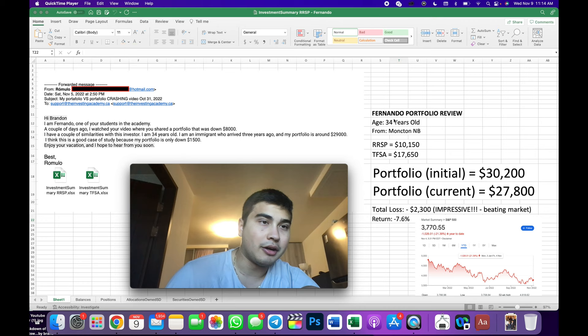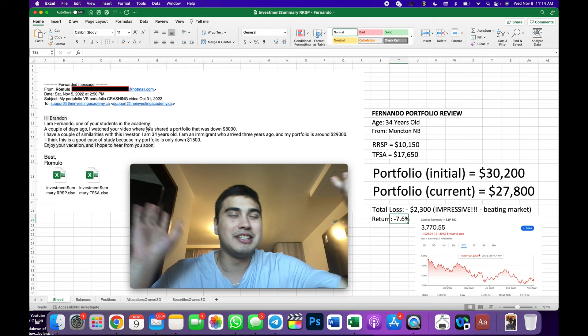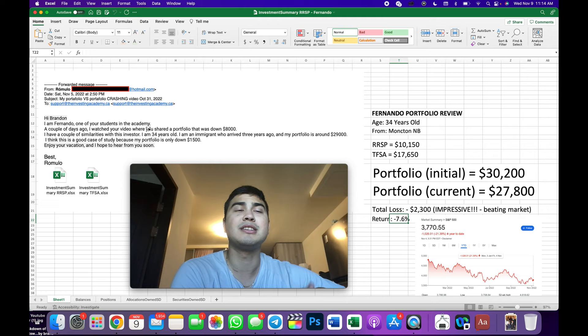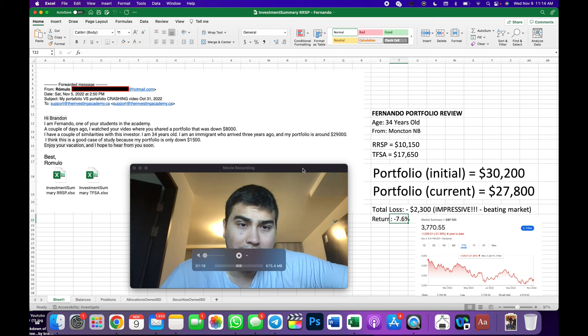I did just get an email here on November 5th from someone named Fernando, who is one of our students in the academy. This is an example of a good portfolio — obviously maybe a little bit biased here, but I'm still going to critique this portfolio as fairly as I can. That last video was more or less penny stocks, mistakes, down over $8,000, a lot of beginner mistakes.